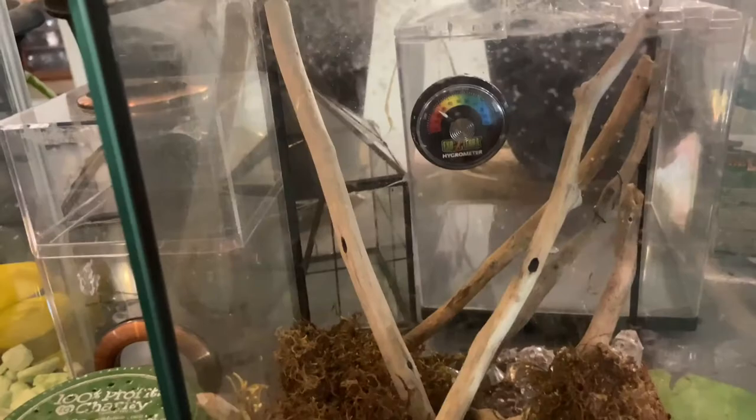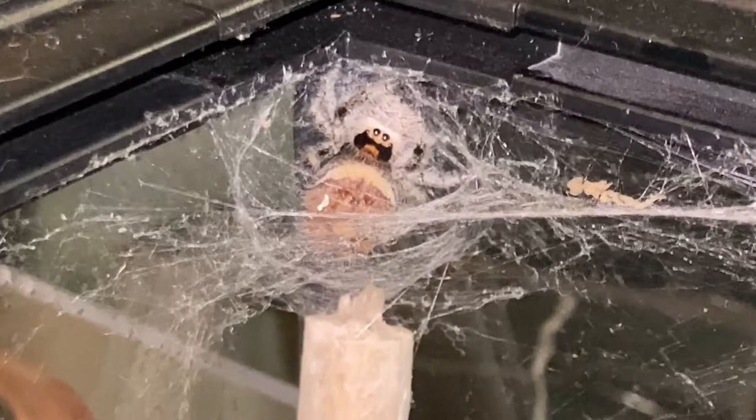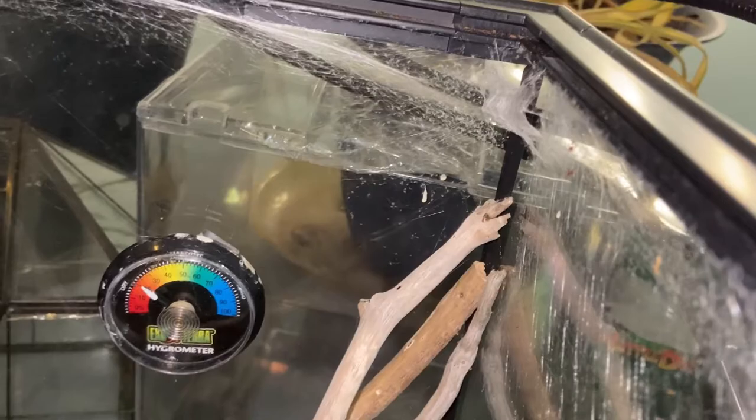I'll show you a little up closer of her. She's kind of shy. There she is — you can see how big she's gotten now. She's full adult size. And she just recently made a new home. She used to be over here. I was feeding a worm through her little nest and it got all the way at the top. So she moved over here, which is smart of her because I didn't want it to rot in there. So I took it out and now she made a little hammock.